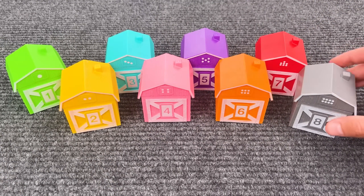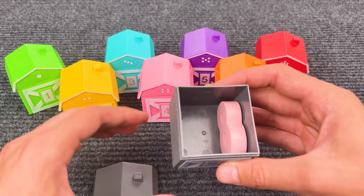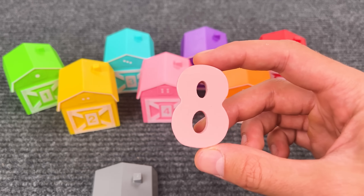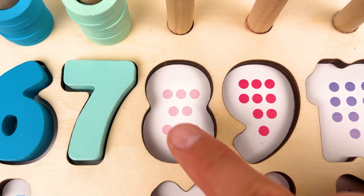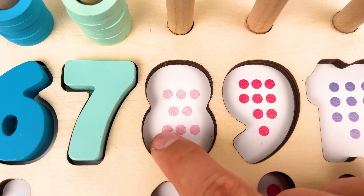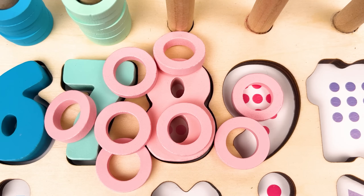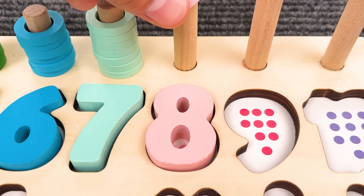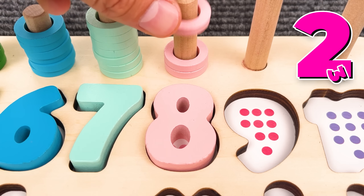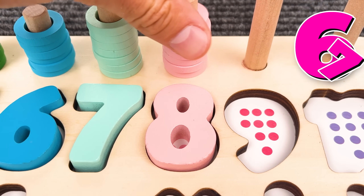Eight! Number eight! Let's see what's inside. That is a number eight! Great job, friend! One, two, three, four, five, six, seven, eight! Number eight! And we have eight rings — one, two, three, four, five, six, seven, eight!